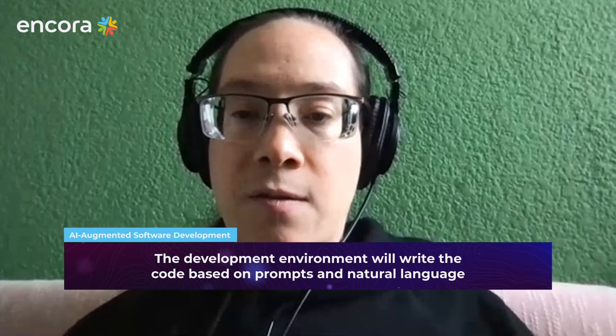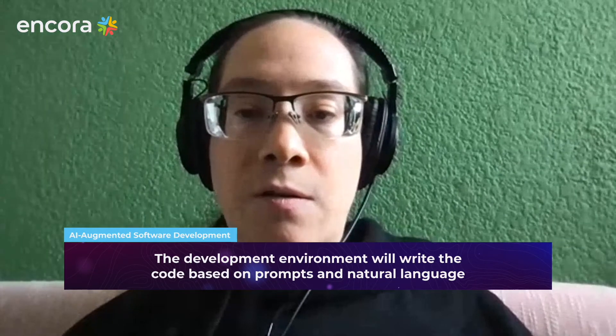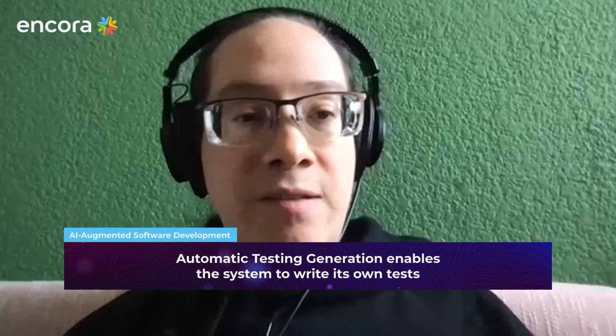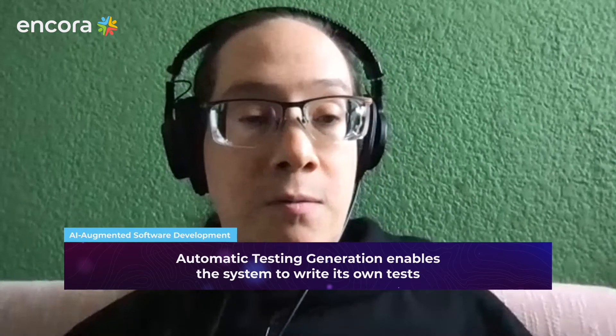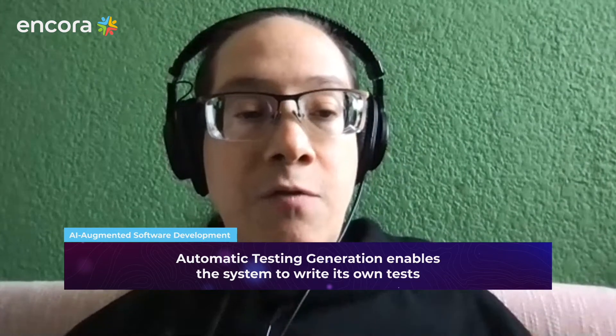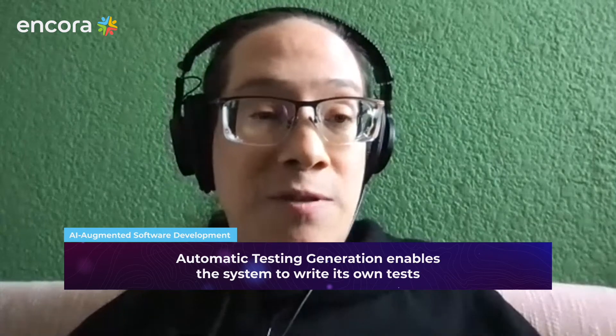Another area where I see AI really improving the lives of software engineers is in automatic test generation. There's something called test-driven development, where you write your tests before writing the code. This new kind of software is going to allow us to have those tests write themselves from the natural language description of what the software should do.